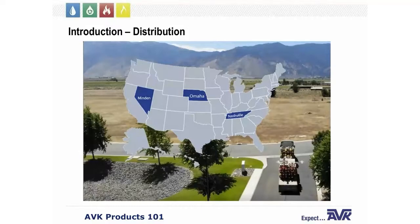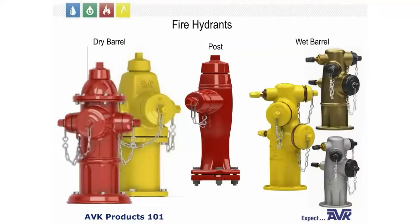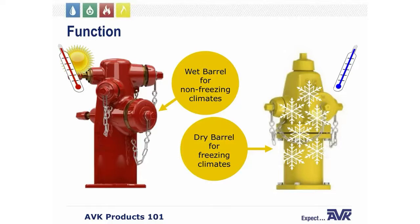Please keep in mind that some specialty items may take longer. AVK manufactures two different types of fire hydrants: a dry barrel and a wet barrel fire hydrant. Typically a wet barrel fire hydrant is installed in areas with non-freezing climates, whereas a dry barrel fire hydrant is installed in areas where freezing climates occur.